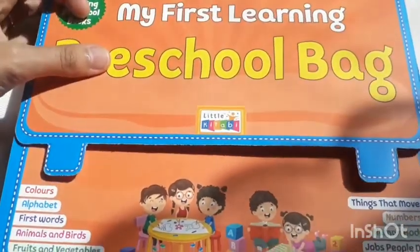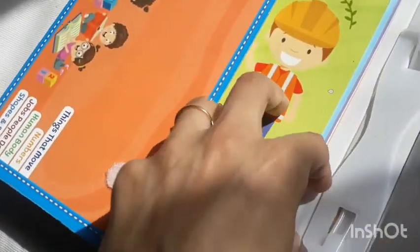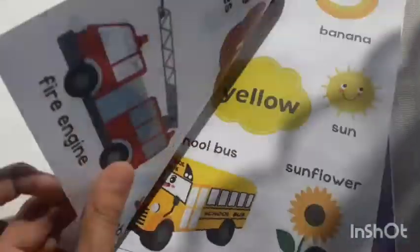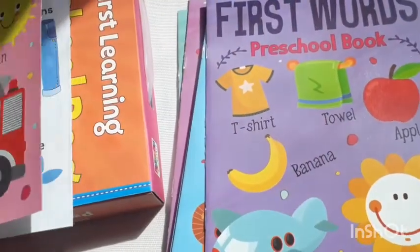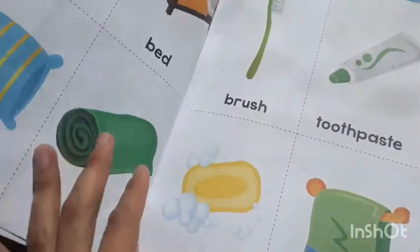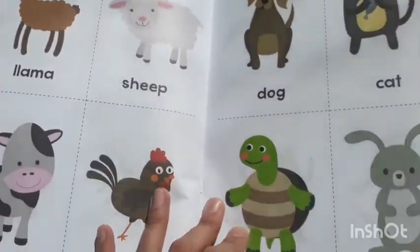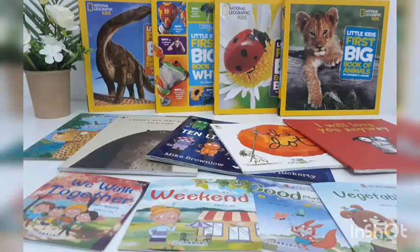First let's discuss this preschool bag. I got this preschool bag from a local stationery and bookstore here in the UAE. It has 10 books with 10 different topics. It's a very good buy for preschoolers because it has full page descriptions — for example colors like green, white, blue, yellow, red — giving a lot more to explore. It has good paper quality and bright pictures, which preschoolers love.